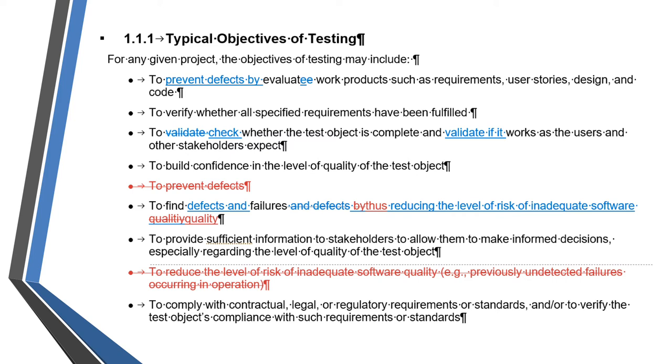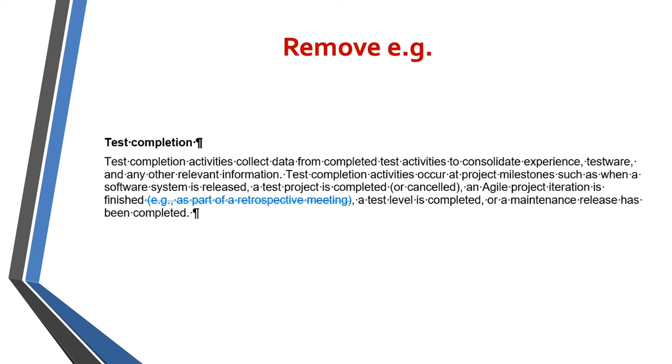In section 1.1.1, as you can see, there are quite a few changes here, changing the emphasis of some of the bullet points, and some of the bullet points have been deleted — those are the strikethrough ones. A number of examples have also been removed. For instance, for test completion, the example 'as part of a retrospective meeting' has been removed. If you train with one of our authorised training providers, they will give you examples as part of their training. But if you are just studying from the syllabus, those examples have been removed and you will need to do a bit more research.